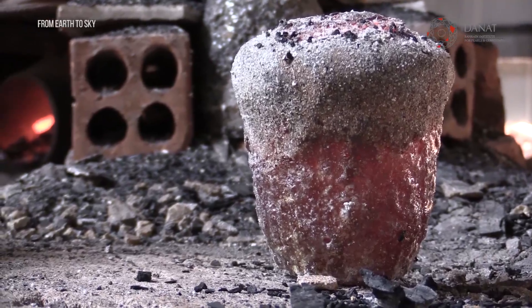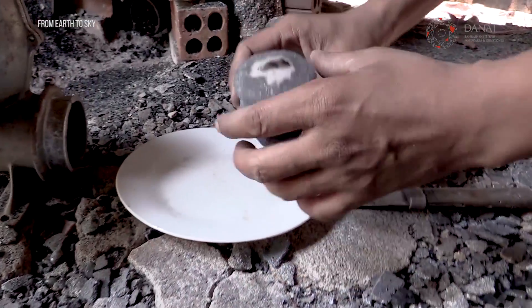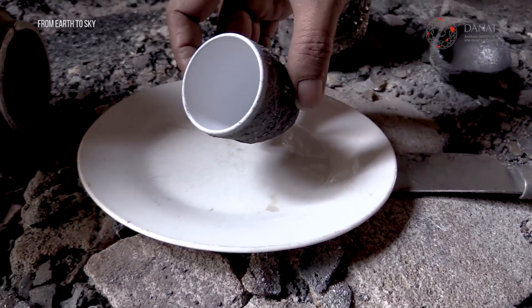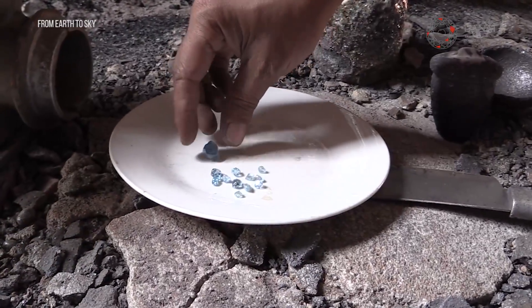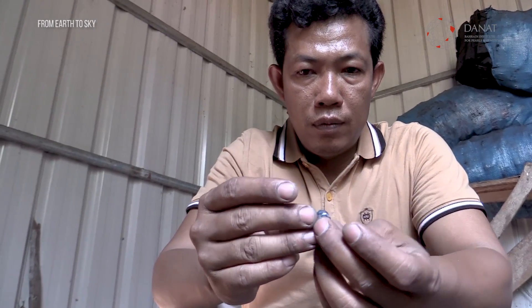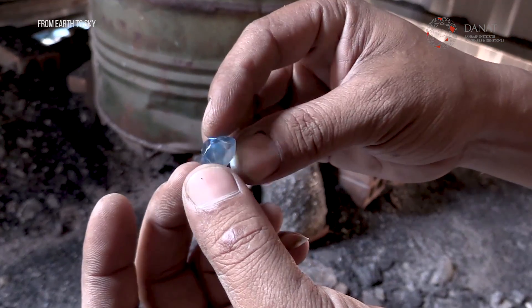According to a French gemologist from the 1950s, heat treatment of zircon was compared to an alchemy process — the stone had the colour of the ground, and after a kind of purification with fire, it gets the same colour of the sky. We literally just watched him put these little, kind of ugly red stones in there, and within an hour he pulls them out — beautiful, clear, sky-blue gemstones.